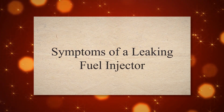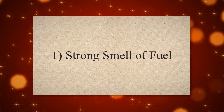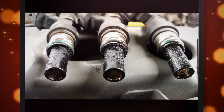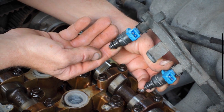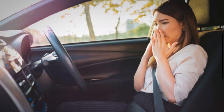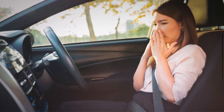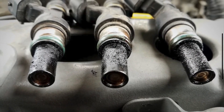Symptom 1: Strong smell of fuel. Gasoline has a distinct odor. If there is a leak in the fuel injector or its associated components, you might smell fuel inside or around the vehicle. The smell can permeate the cabin and become noticeable even while driving. This occurs because the leaking fuel evaporates and spreads the odor.